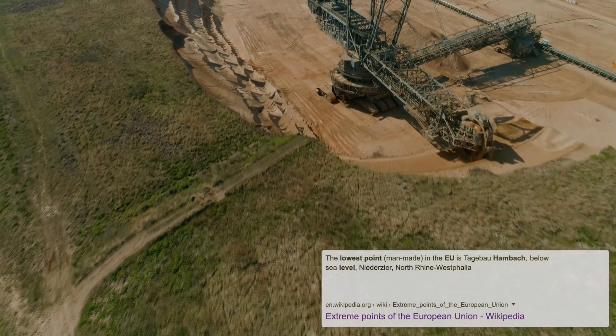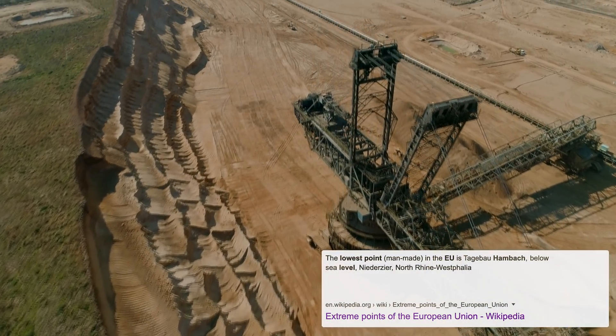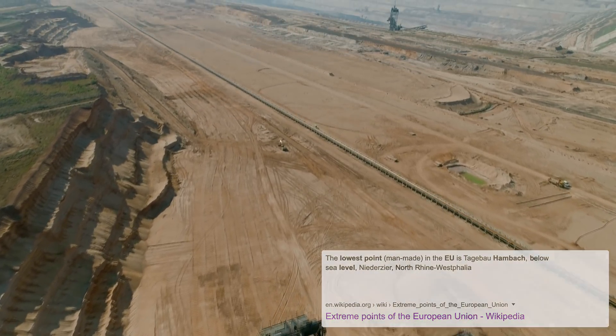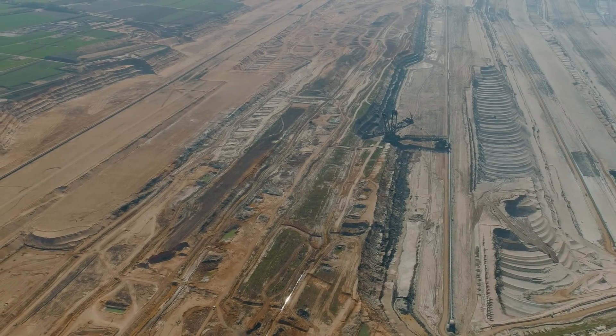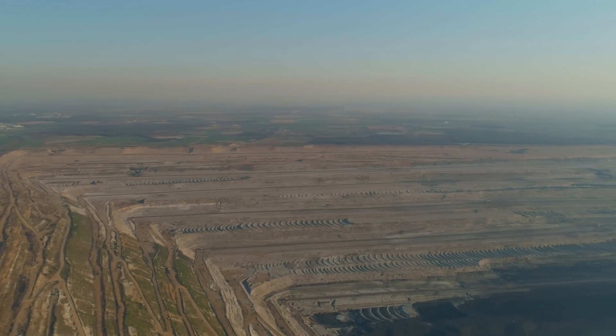Let's start at the top and slowly go down to the bottom. Begun in 1978, the mine's operation area currently has a size of over 50 square kilometers. The black landscape at the bottom of this pit looks like a whole other planet — something that comes straight from a science fiction movie.